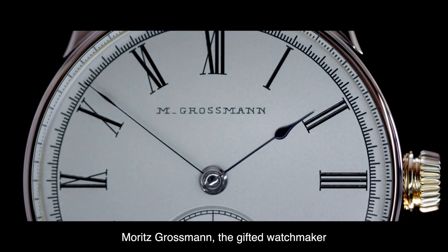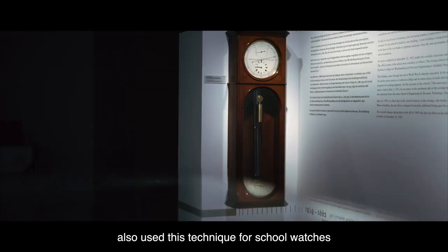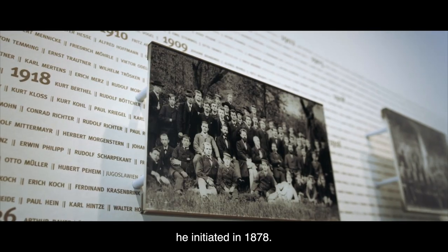Maurice Grossman, the gifted watchmaker who gave his name to the manufactory, also used this technique for school watches which were manufactured at the German watchmaking school he initiated in 1878.